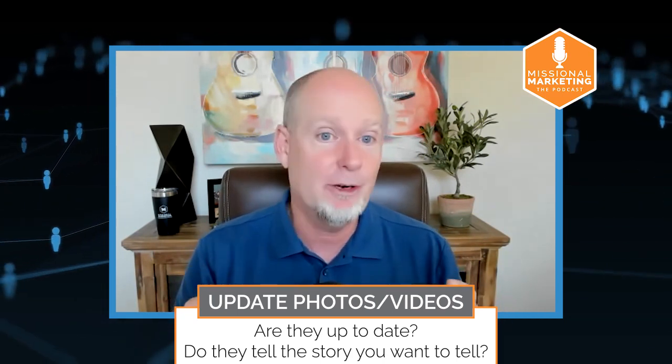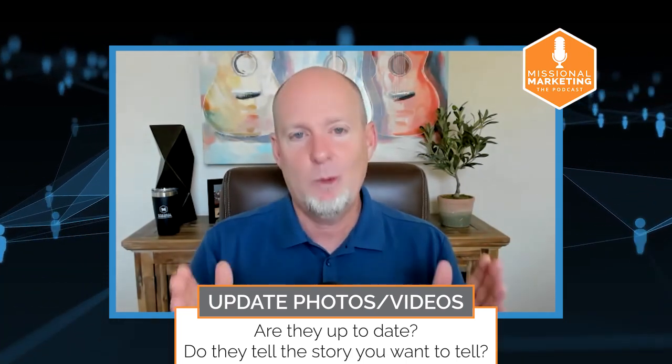Sometimes those photos are less flattering than you'd like, or don't adequately tell the story you want to tell. I've talked to churches that have nearby landmarks where people are taking photos, and sometimes those photos end up getting geotagged to their Google Business Profile even though they have nothing to do with the church. You need to go into your Google Business Profile, check those photos, and for any you don't want, hit the little flag button in the upper right-hand corner and give a reason why you want that photo removed.